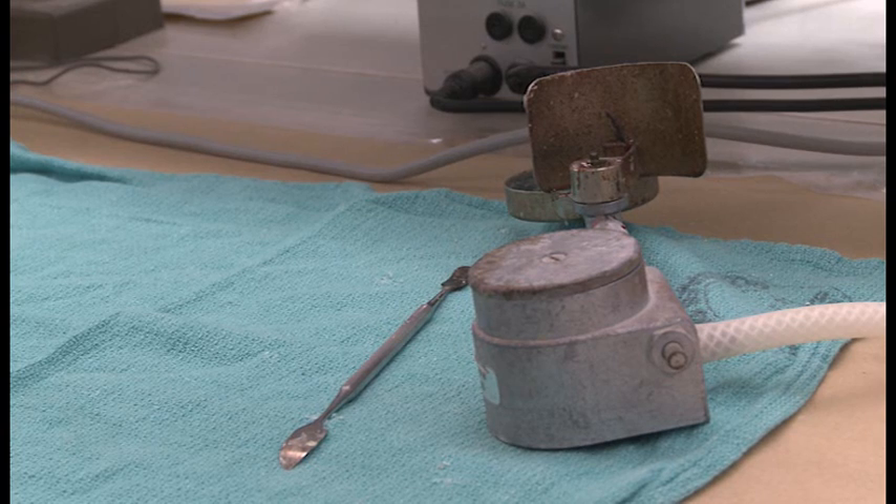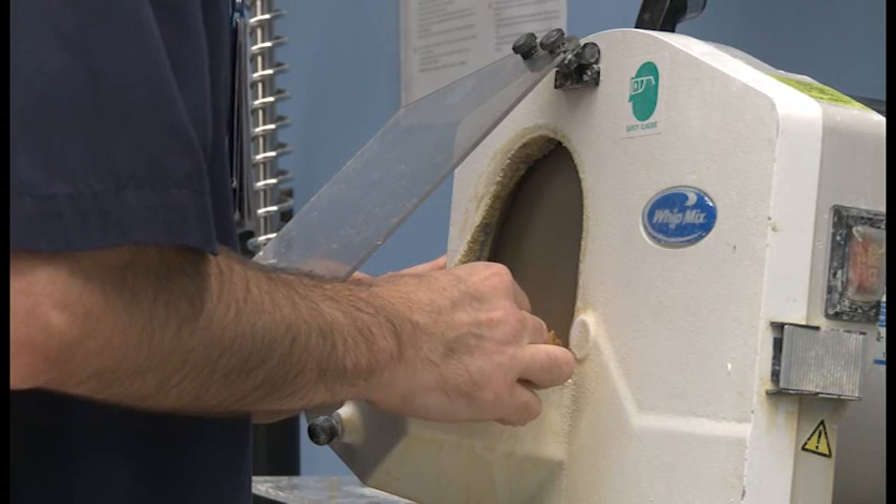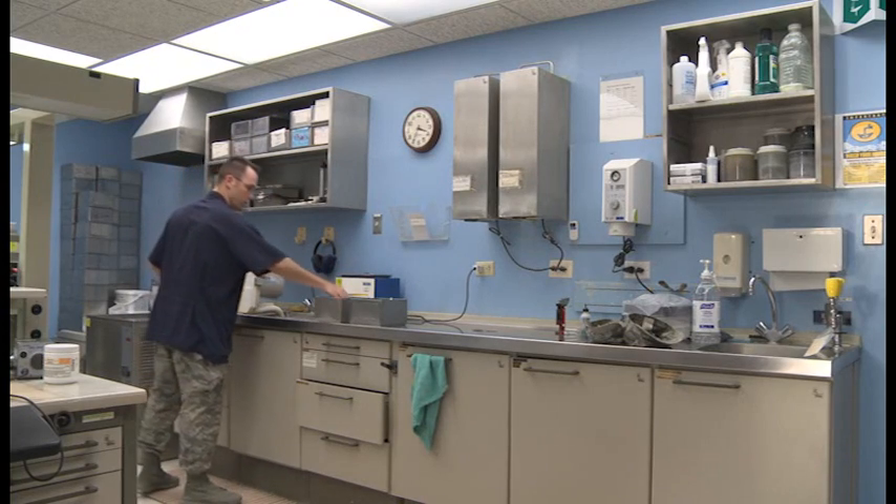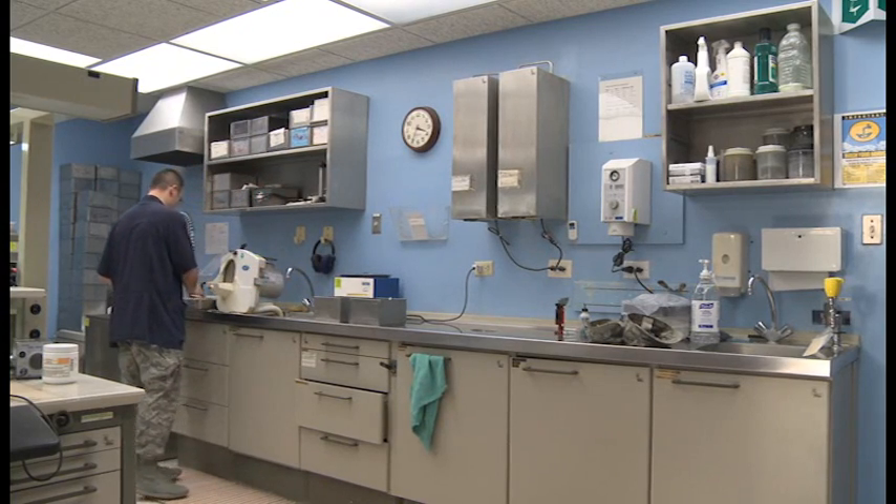Dover's clinic has won many awards, including Medium Dental Clinic of the Year in 2011 and 2012. Reporting from Dover Air Force Base, I'm Airman First Class David Scott-Gaugen.